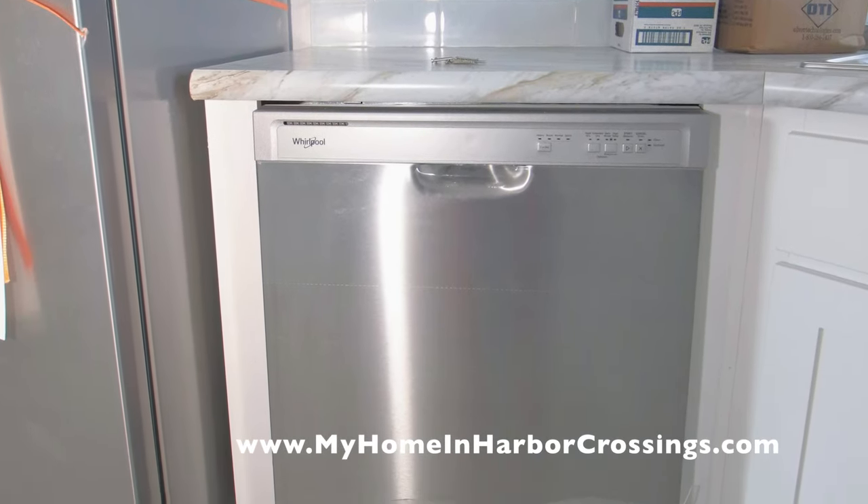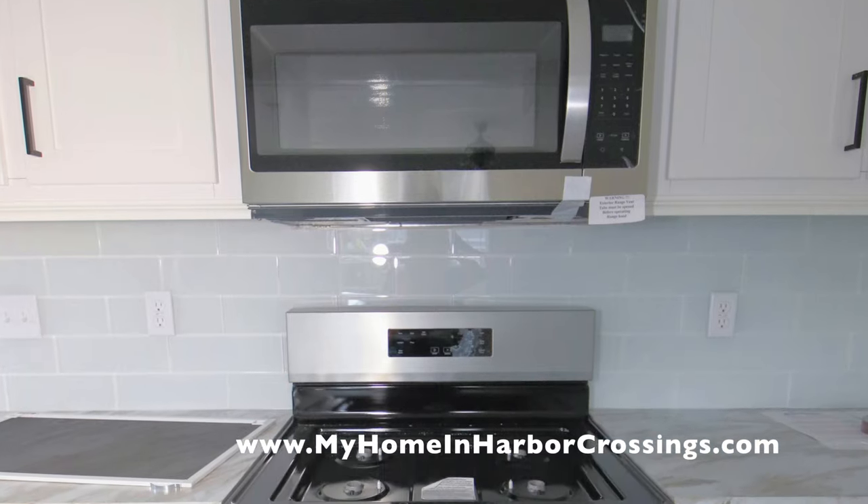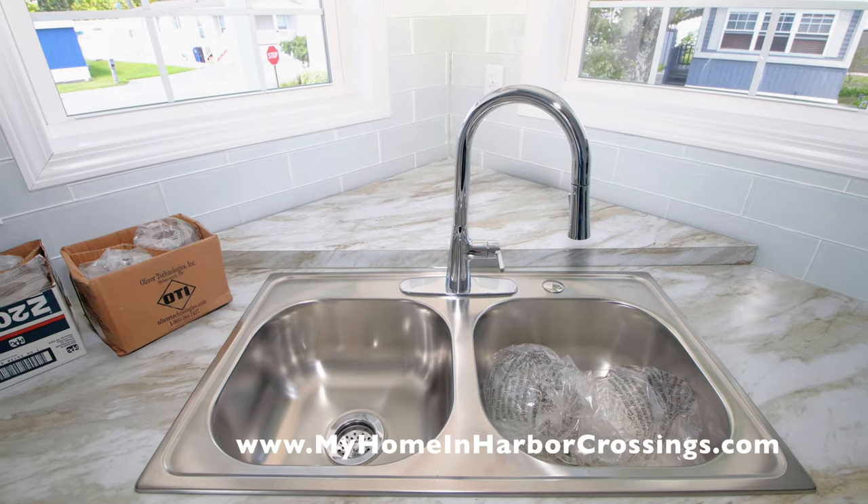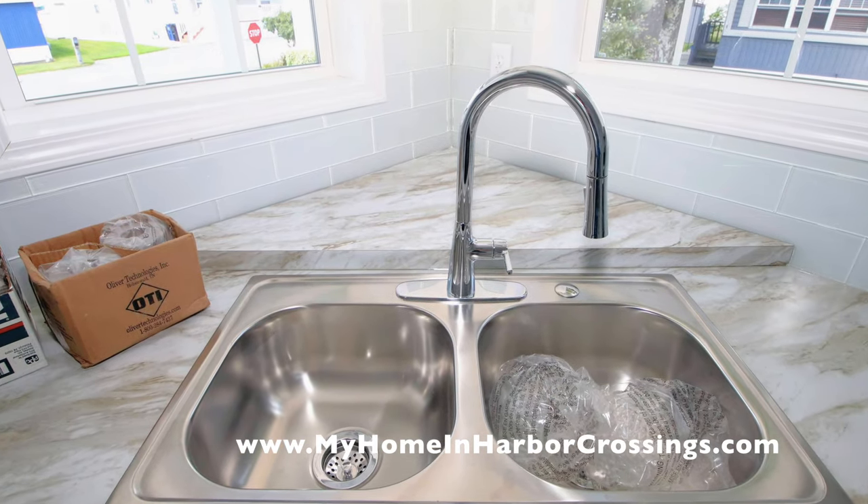Here you see the dishwasher. All the appliances are stainless steel. We still have to put the screens up and the globes, and there are a lot of items around. But the house is going to be gorgeous.